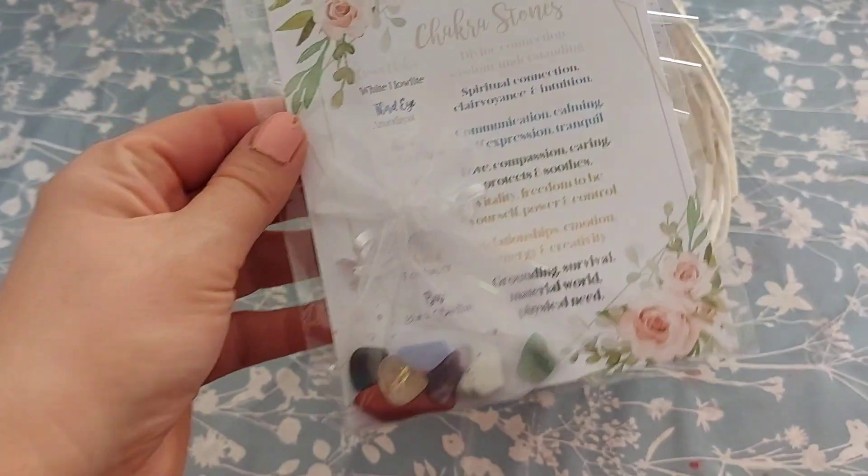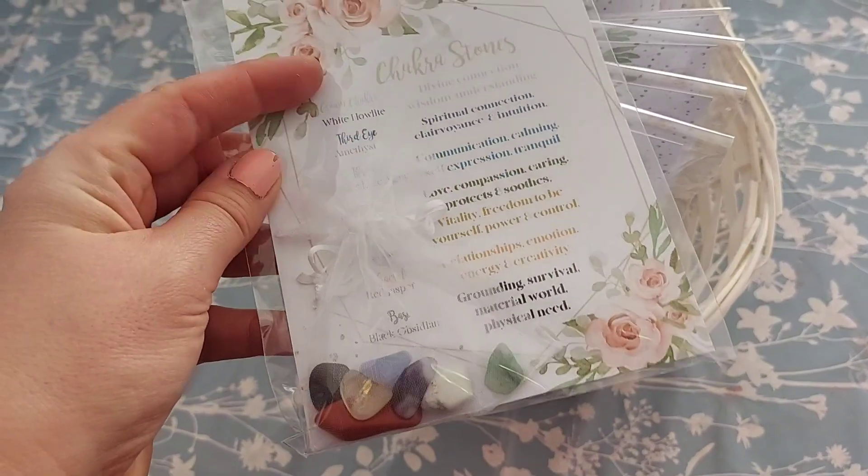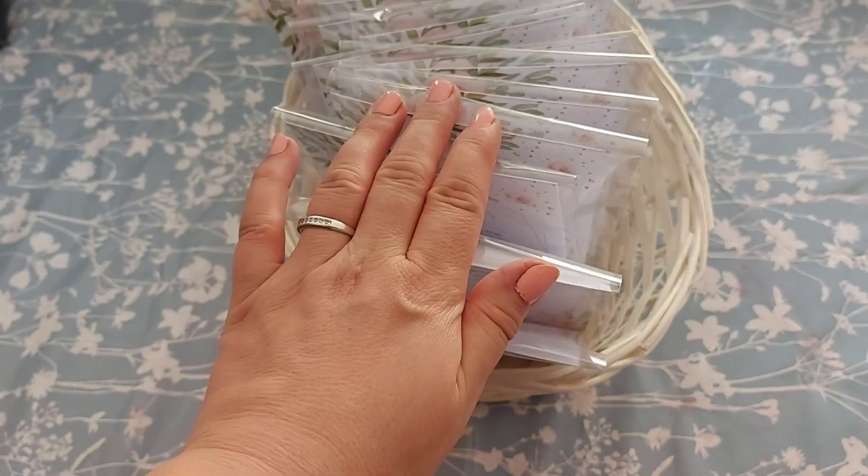In this basket we've got the chakra stones. There are seven in the bag and each one relates to each chakra, with a little bit about each one. If you want those, they're £6 as well.